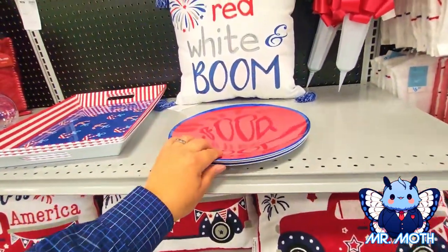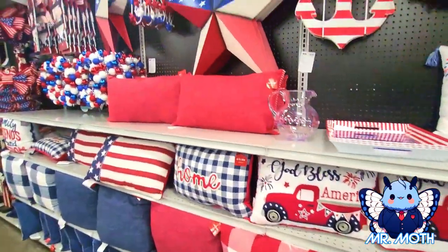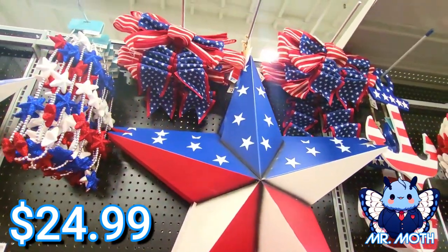Oh, plates are plastic — that's cool. $3.99 on clearance. Some more pillows. Oh, I love that big thing — let me see. All right, I can see it there.